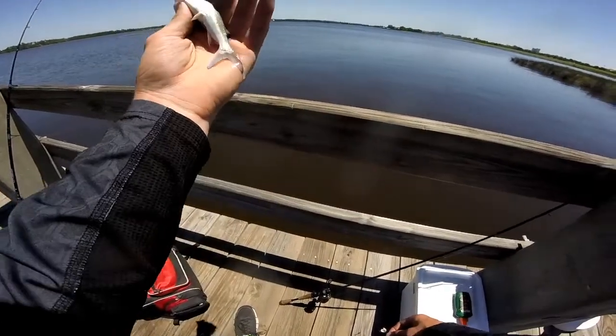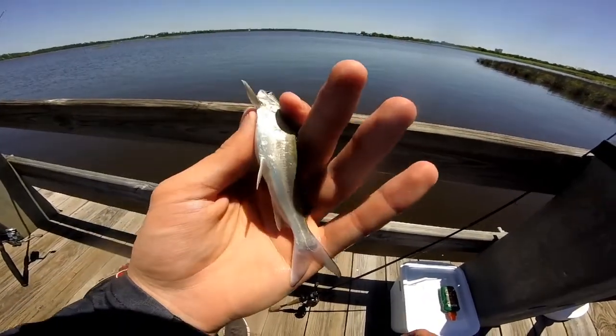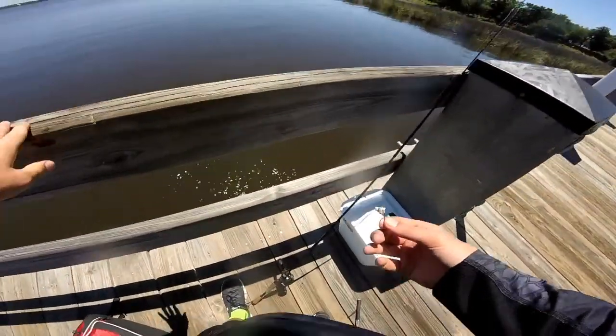If any of you guys know exactly what type of catfish this is, I would love to know. They almost look like channels, but it's just saltwater, so I don't know where the heck they are. And they're real.